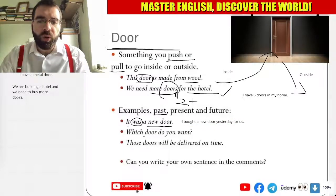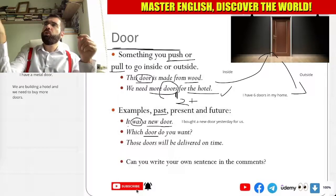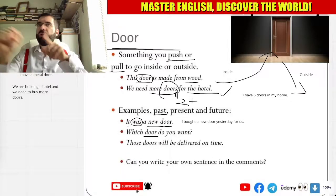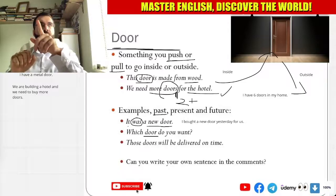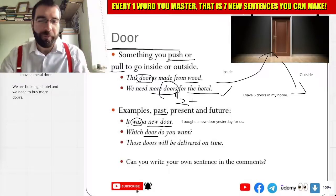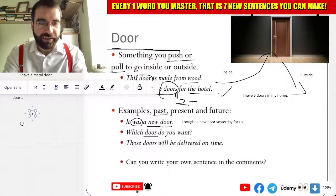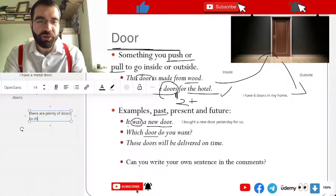And which door do you want? So we're in a shop. Which door do you want? The blue one? The black one? The red one? The yellow one? The orange one? Which door do you want? There are plenty of doors to choose from.